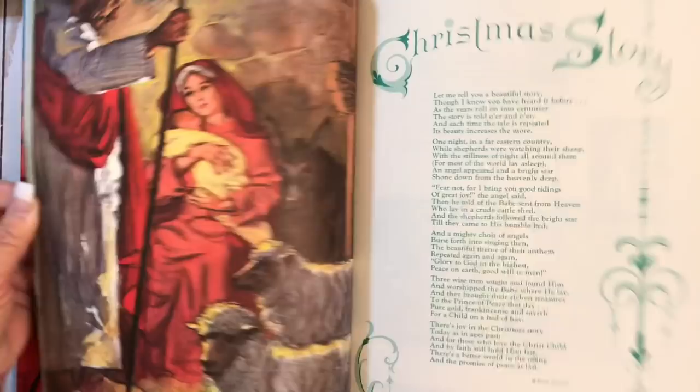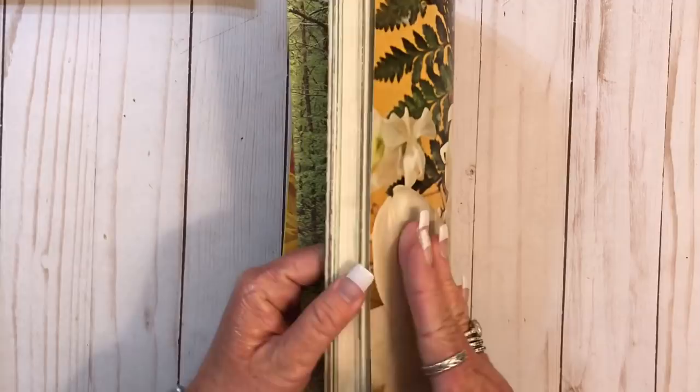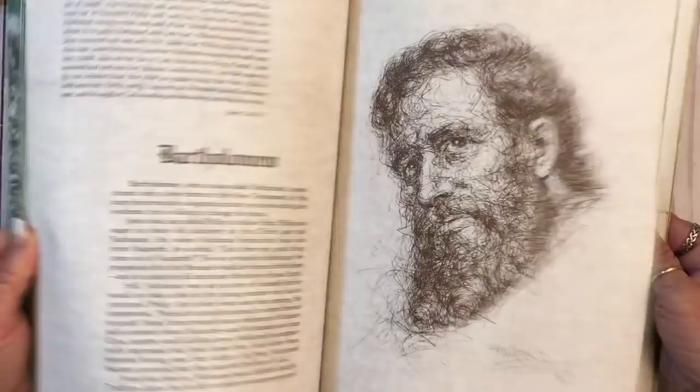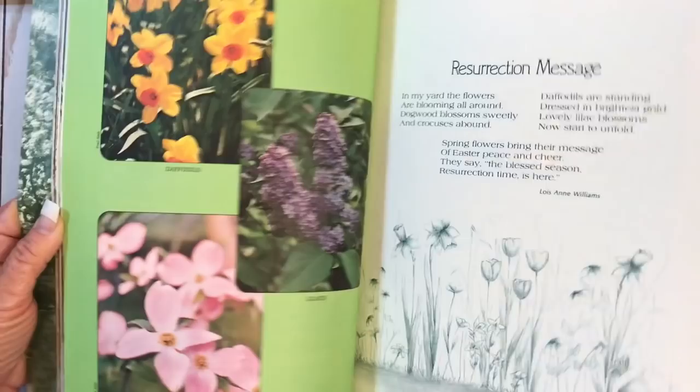Here's an Easter issue. Look at that. That looked like about the 70s too. A Thanksgiving one — ooh look, pullouts for Christmas. Yay.